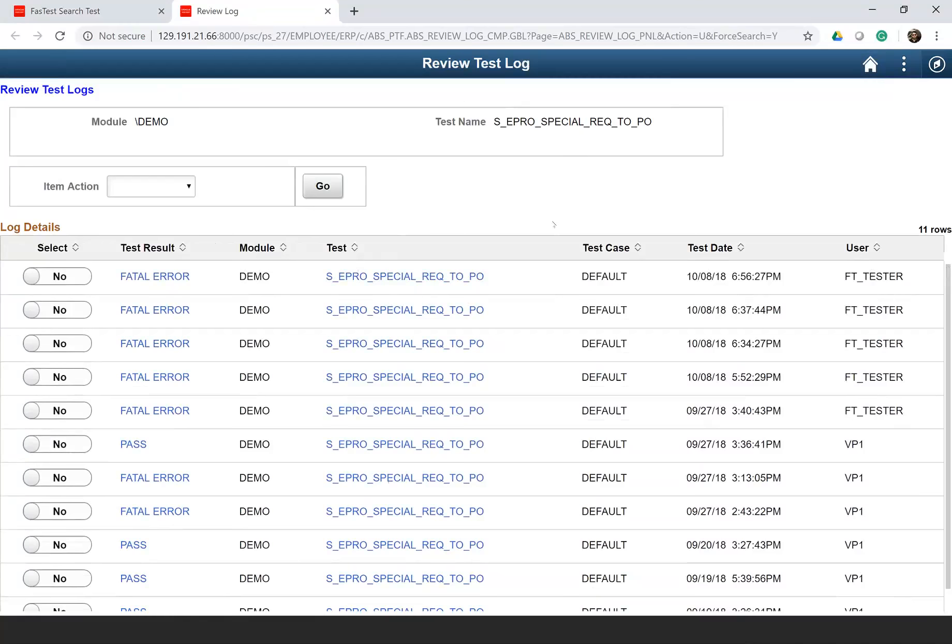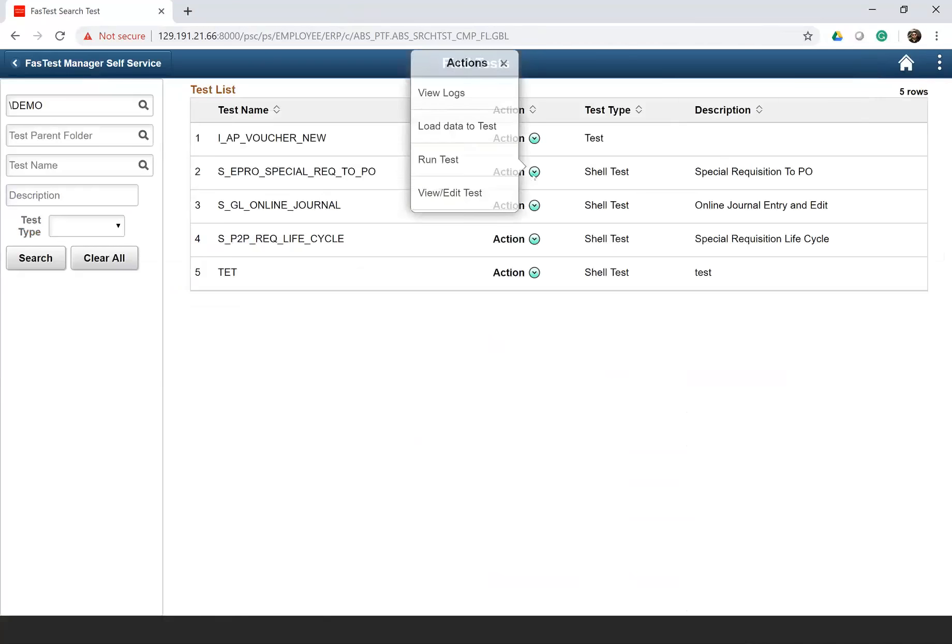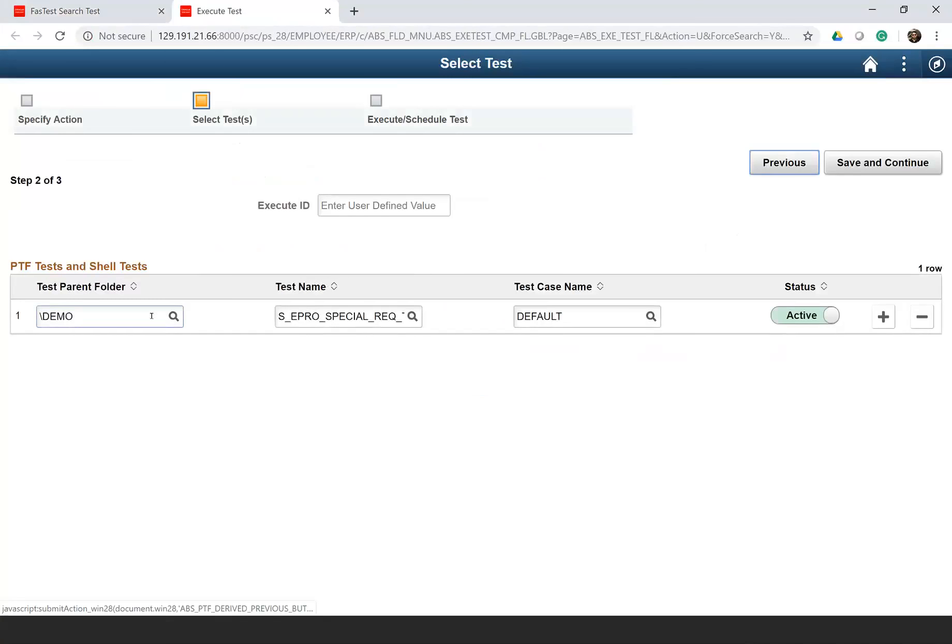From the log, you also get the functionality to create a defect — you just select one of the logs, create a defect, and the defect tracker will open. Another functionality is you can run a test from here. If you click on run, you get the details populated — which test is being run — and you can save and continue. It can run the test online and we don't need the PTF client to execute it.